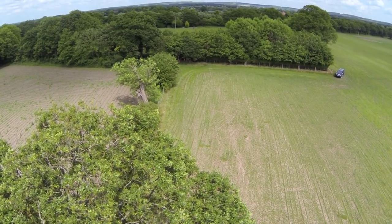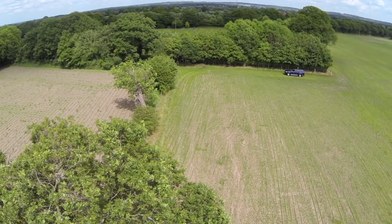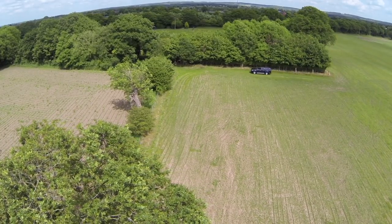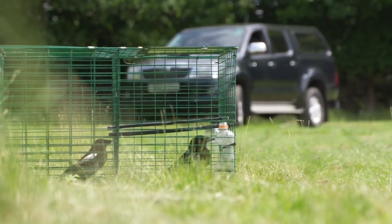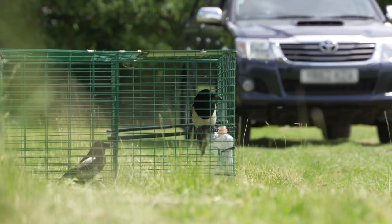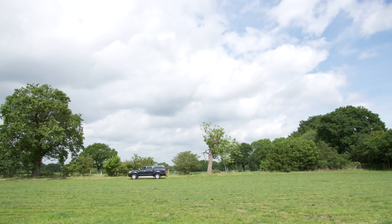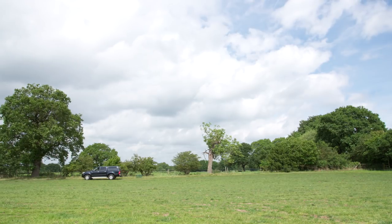When there's a need to control certain pest corvids such as crows and magpies, sometimes nothing beats the use of a Larsen trap. A general license permits this style of pest control, but there are rules to follow, and breaking any of the license terms and conditions can lead to prosecution.